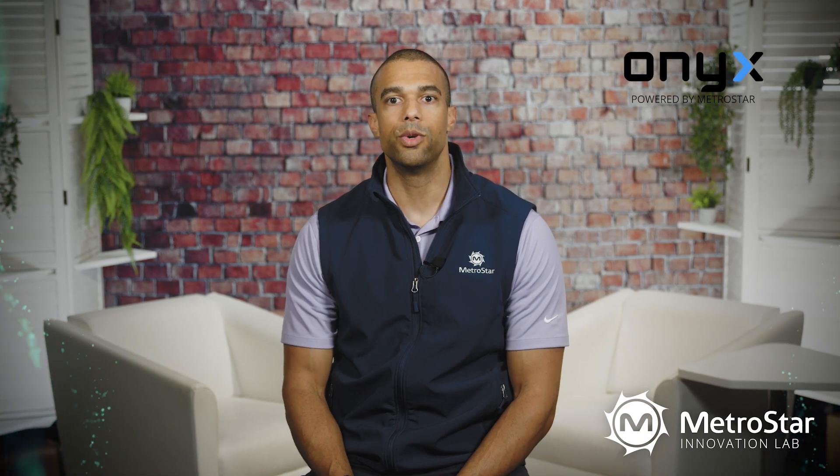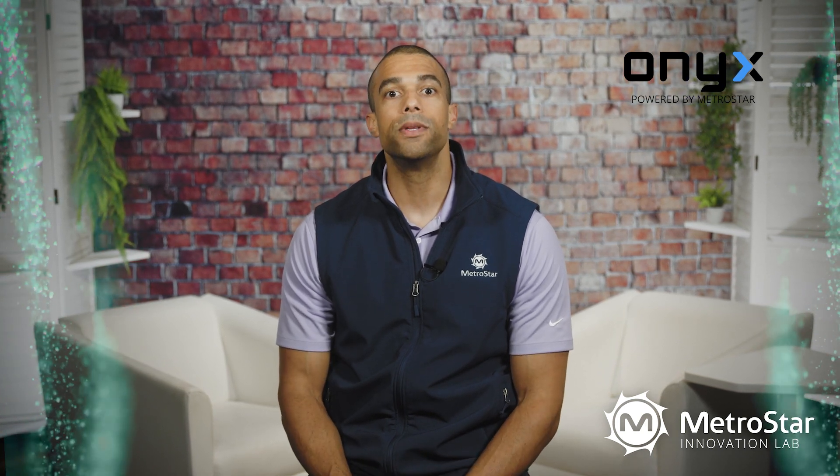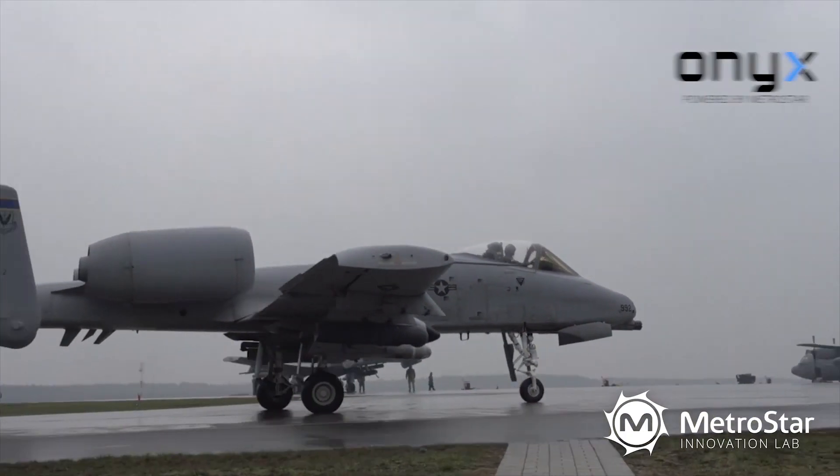Through the work we're doing in the Innovation Lab, we're building a safer, more secure, and open-source world for DoD.